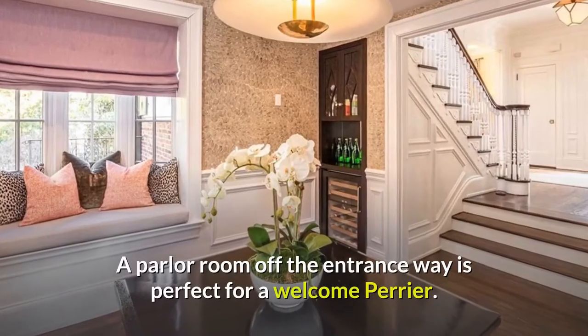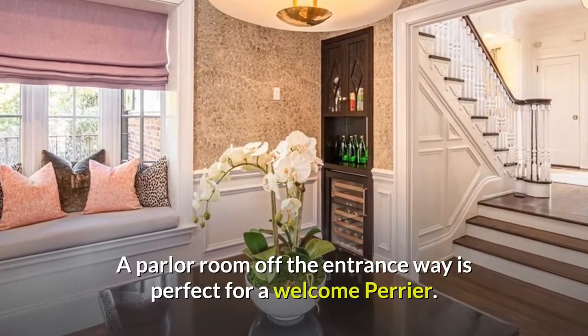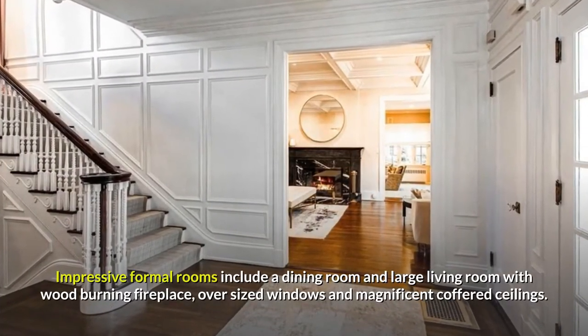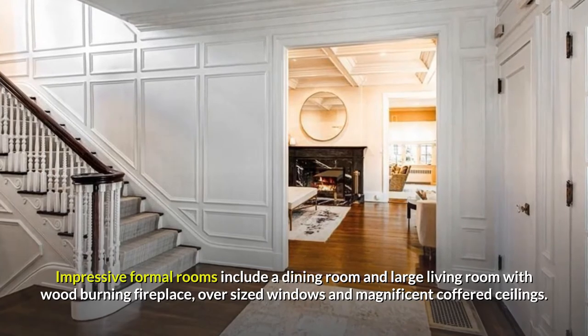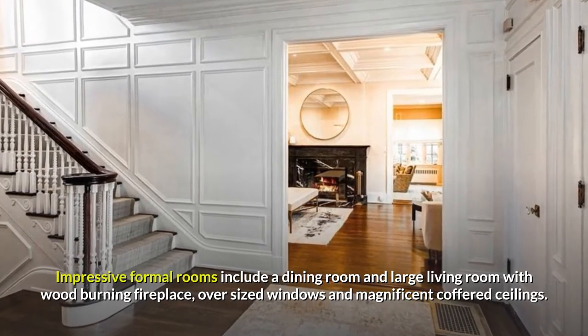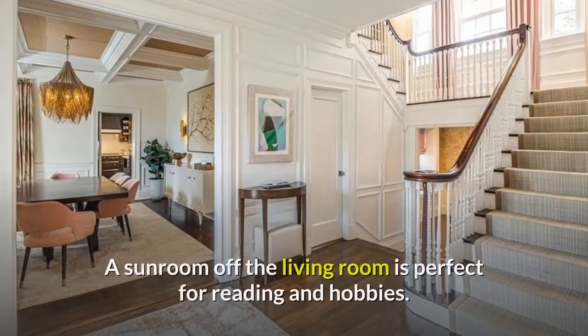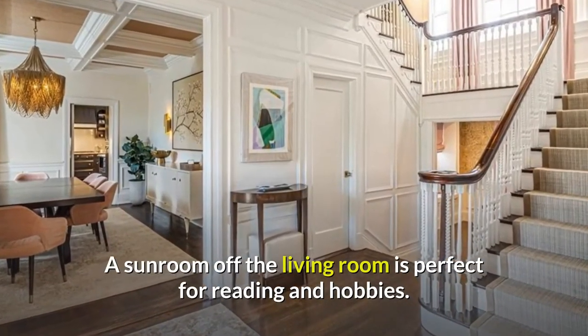A parlour room off the entranceway is perfect for a welcome Perrier. Impressive formal rooms include a dining room and large living room with wood-burning fireplace, oversized windows, and magnificent coffered ceilings. A sunroom off the living room is perfect for reading and hobbies.